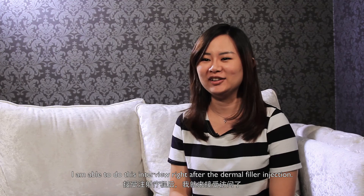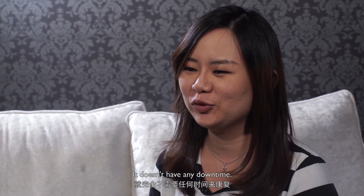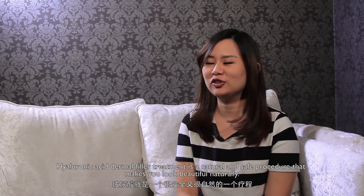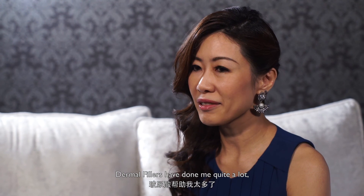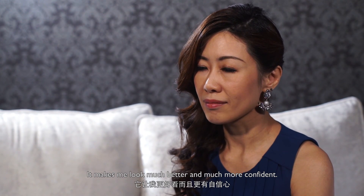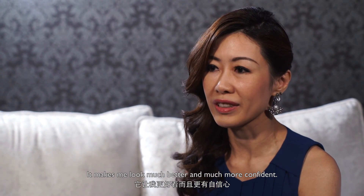After I'm done at the clinic, I can go straight to an interview. I don't need a lot of time to recover. Dermal Fillers are very safe and natural, and it has actually done quite a lot for me — it's made me look much better and much more confident.